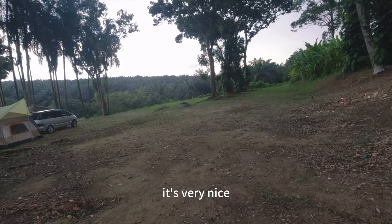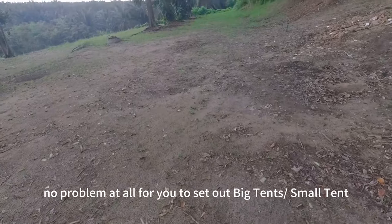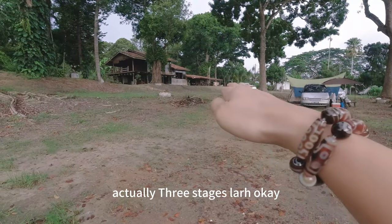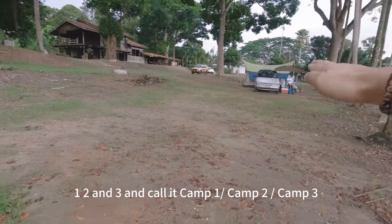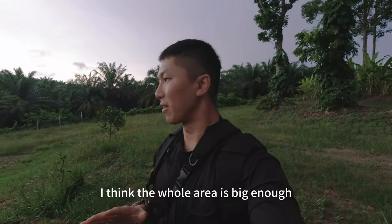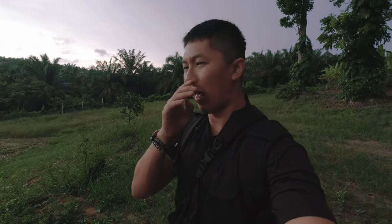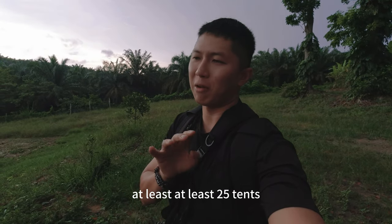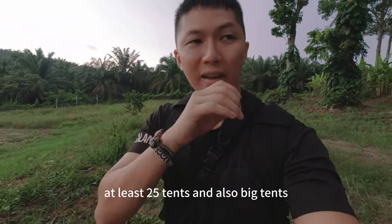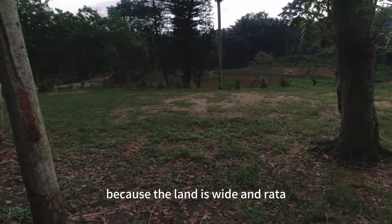It's very nice. The land is very rooted, so no problem at all for you to set up big tents or small tents. There are actually three stages — Camp Zone One, Camp Zone Two, and Camp Zone Three. I think the whole area is big enough for up to 30 tents at minimum, at least 25 tents including big tents, because the land is quite big.